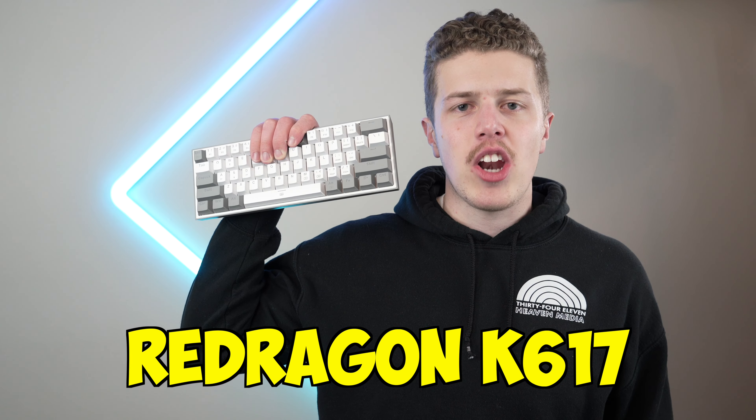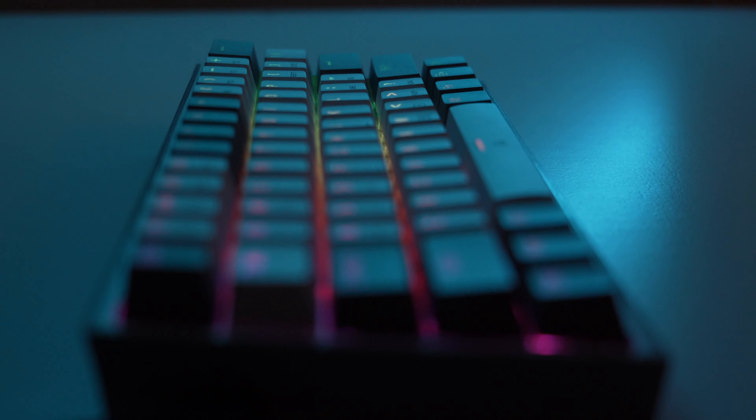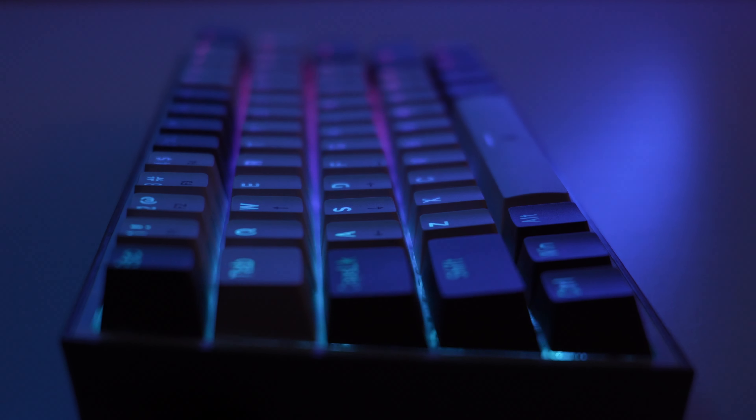In no particular order by placement but by size, we'll begin with the Red Dragon K617 RGB Mechanical Gaming Keyboard. This is a 60% keyboard featuring 61 keys. It's highly portable and very lightweight due to its all plastic construction, but still features great build quality.